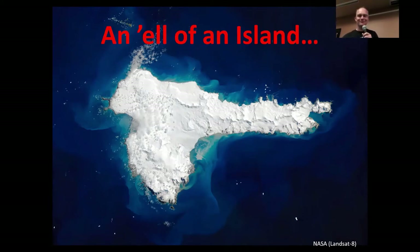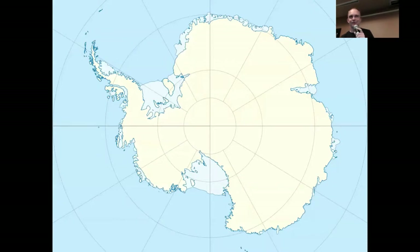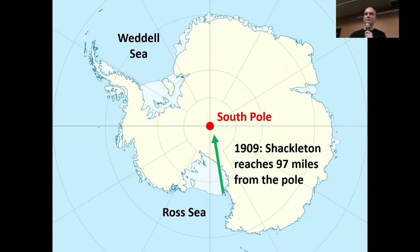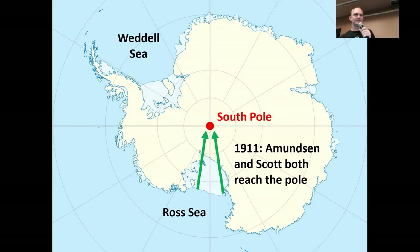Ernest Shackleton is probably the most famous Antarctic explorer these days, even though his most famous expedition was pretty much a complete disaster. In 1909, Shackleton was part of one of the early expeditions trying to reach the south pole. He got within 97 miles of it and then decided to turn around, which probably saved their lives. Two years later, Scott and Amundsen launched their own expeditions and both made it to the south pole, though Scott famously didn't make it back. Amundsen did.